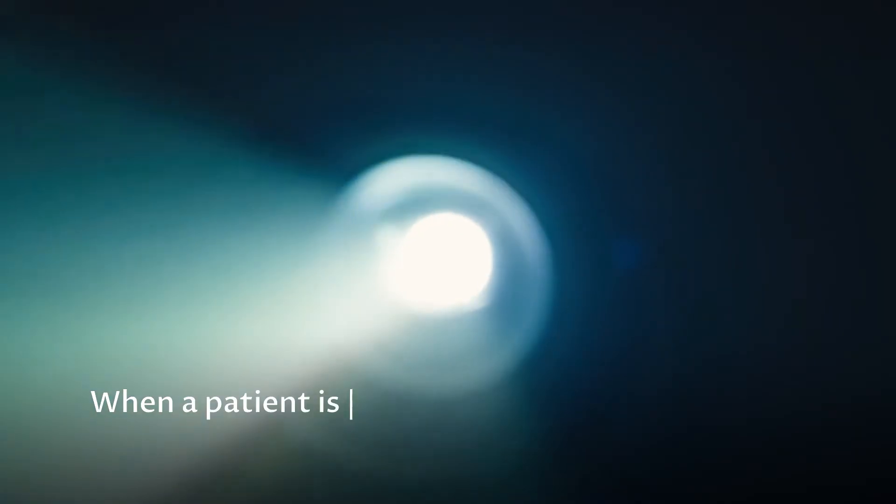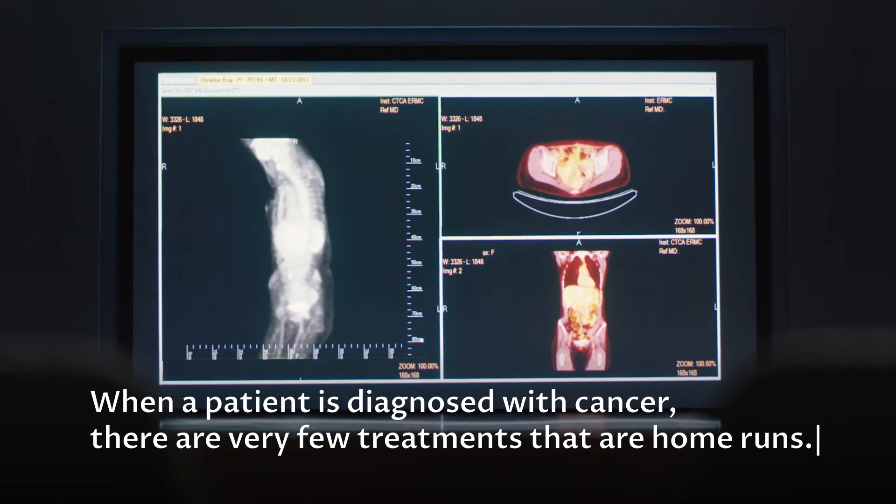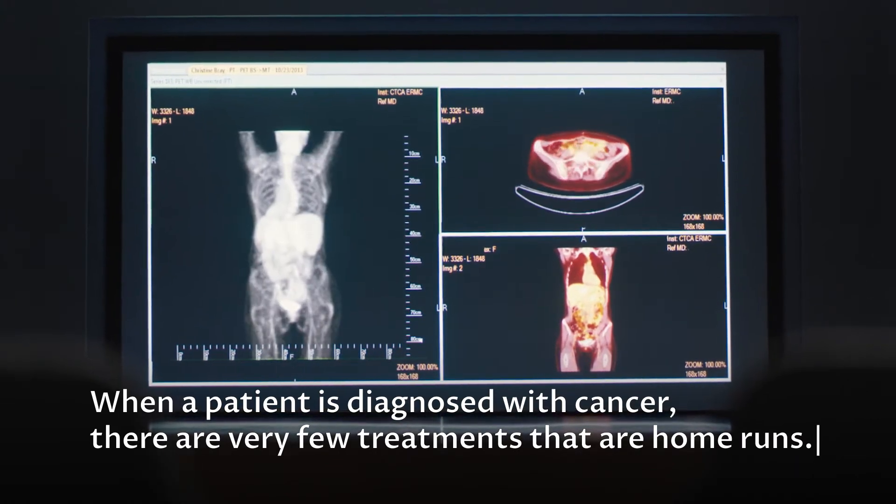When a patient is diagnosed with cancer, there are very few treatments that are home runs. It's like finding a needle in the haystack.